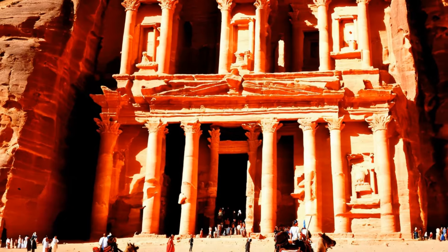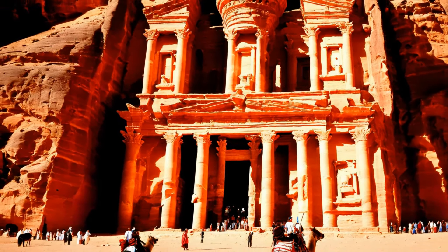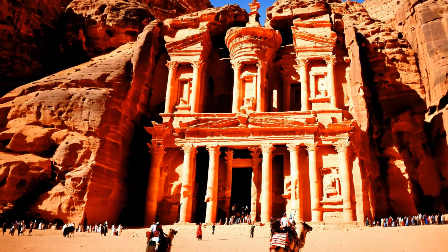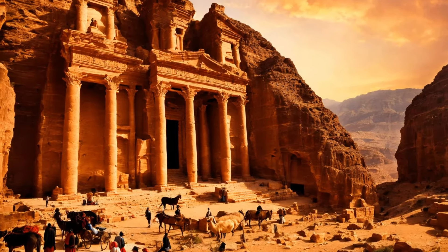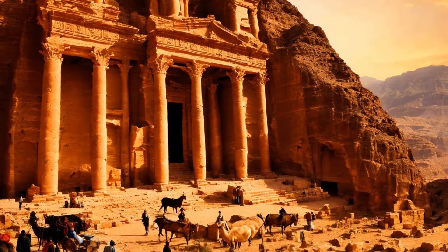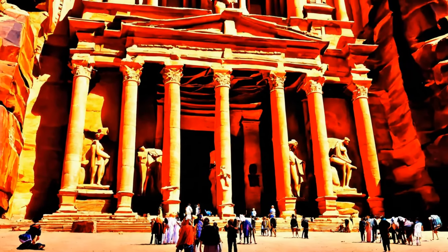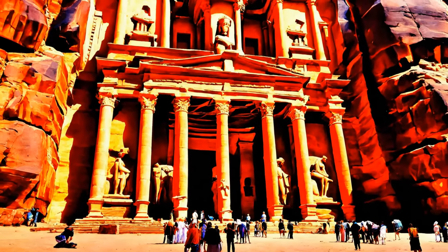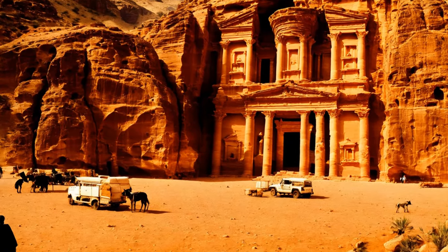As their wealth and influence grew, the Nabateans transitioned from a nomadic lifestyle to establishing permanent settlements, with Petra becoming the most renowned. Carved into the cliffs of southern Jordan, Petra was a masterpiece of engineering and architectural design and served as the heart of the Nabatean kingdom. Its location was strategically chosen not only for its defensive advantages, but also for its proximity to key trade routes. Petra's architecture reflected a unique blend of eastern traditions and Hellenistic influences, symbolizing the cultural and economic connections the Nabateans had established across the region.